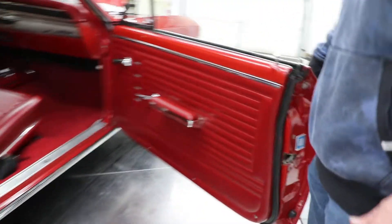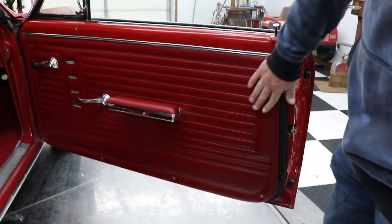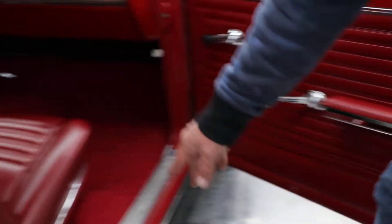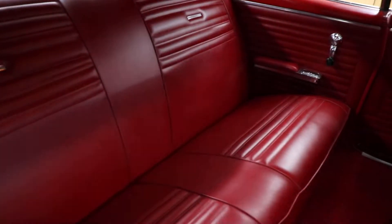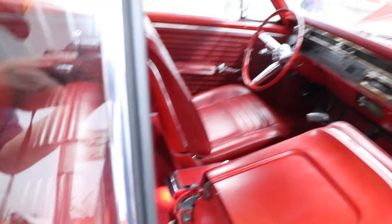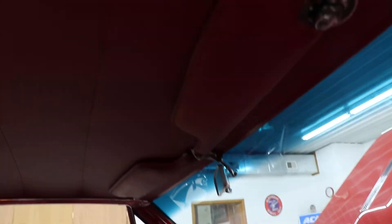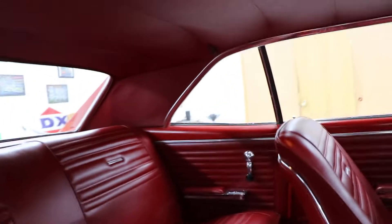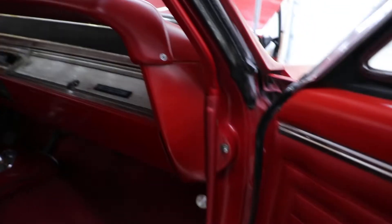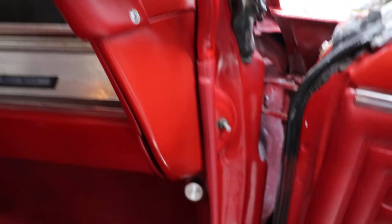Opening the door, you'll notice the door panels look brand new. The sill plates look good. It's a red interior — red carpeting, red back seat, and headliner. The dome light is working. Both visors are there and intact. The whole interior in this car is very, very nice — sail panels, headliner, and carpeting all look great.